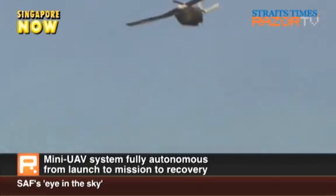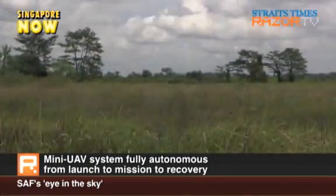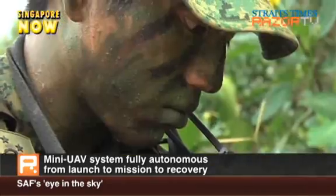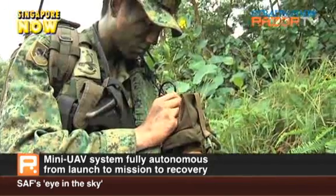Skyblade 3 is fully autonomous, from launch to mission execution to recovery. Operators at the ground control station can upload pre-planned routes or alter route commands on the fly.